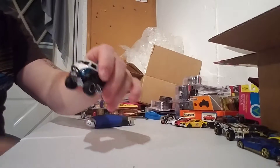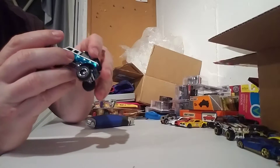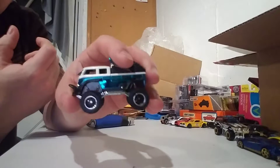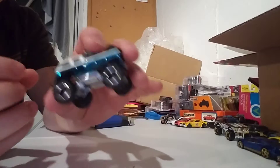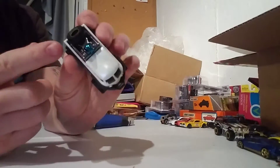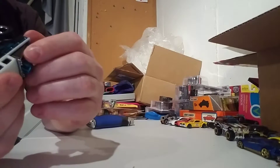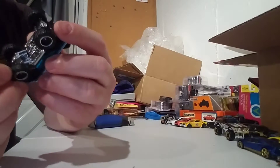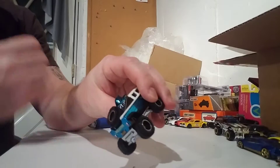Let's take a good look at this. Nice, awesome. Spectra Flame blue color. Great detail. Shocks there, you can see them. Nice pearl white as well on the roof, along the truck bed. Nice metal base chromed out. Nice rubber tires with some five-spoke, along with the spare.